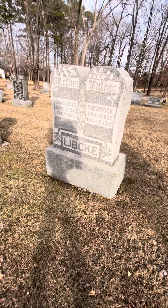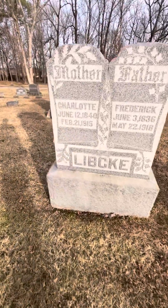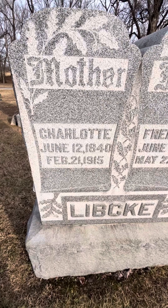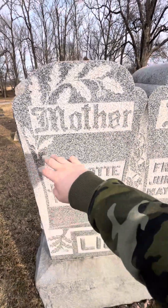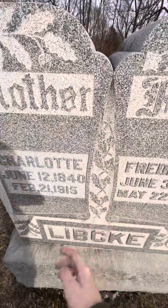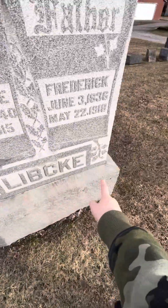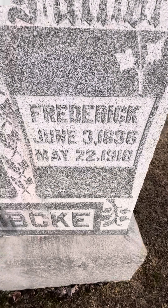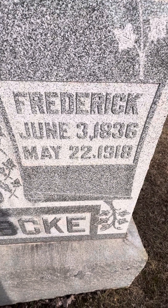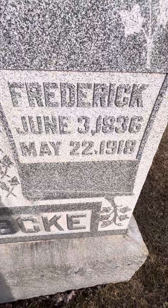The next one, we have Charlotte and Fred Libke. Charlotte was born June 12th, 1840 and died February 21st, 1915. At the top it says 'Mother' — very intricate at the top. And then down the middle is Fred or Frederick, who I believe was probably born in Germany, June 3rd, 1836, and died May 22nd, 1918.